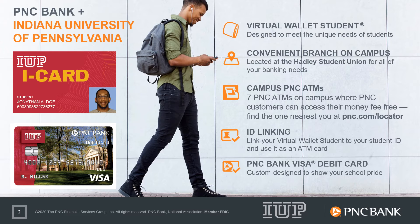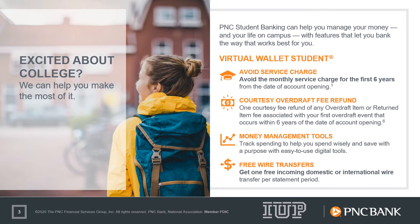All of the features of the relationship can be explored further by visiting pnc.com/IUP. PNC's student checking account, called Virtual Wallet Student, provides a digital banking experience to keep your money organized while you're in school, along with money management tools to track spending in an effort to help you spend wisely.